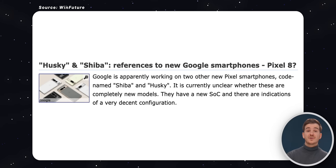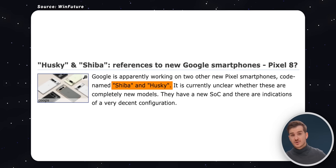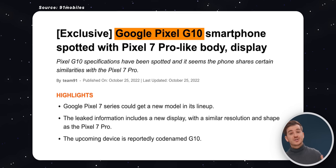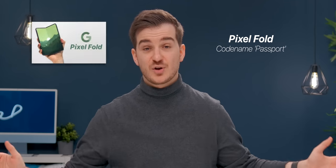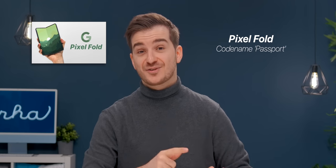The second leak comes from WinFuture, and they claim to have discovered two more upcoming Pixel phones codenamed Shiba and Husky. These are different from the G10 and also different from the foldable Pixel — the Pixel Fold — which is codenamed Passport. We have done a separate video just on that, which you can watch right after this video.